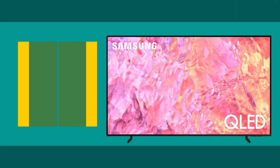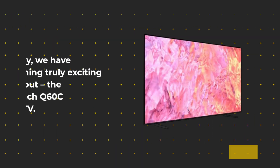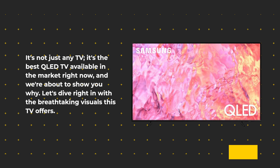Hello everyone, and welcome back to UK Pro Reviewer, your go-to channel for in-depth product reviews. Today, we have something truly exciting to talk about: the Samsung 65-inch Q60C QLED 4K HDR Smart TV. It's not just any TV — it's the best QLED TV available in the market right now, and we're about to show you why.